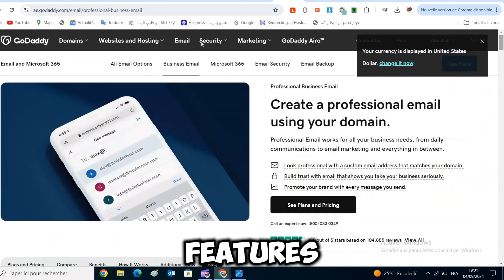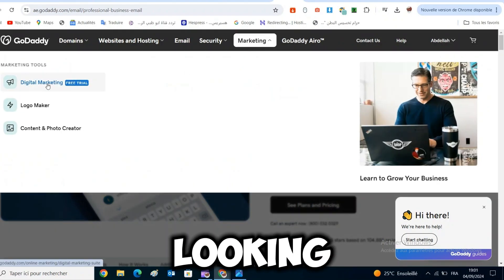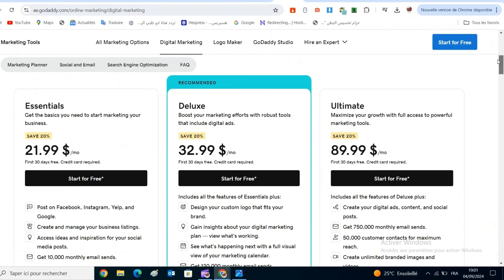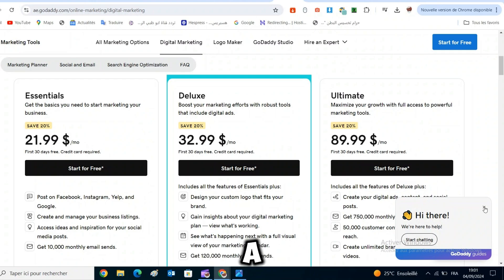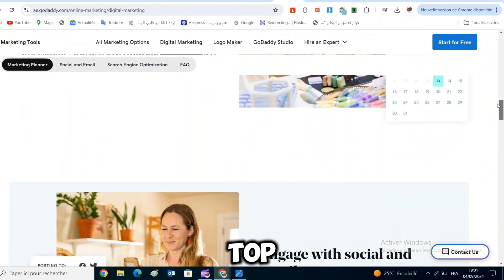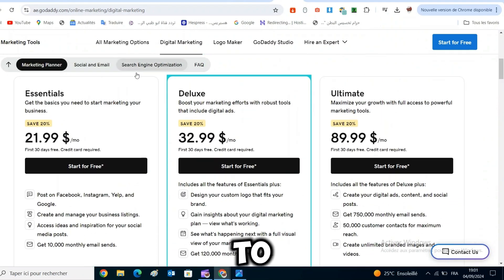GoDaddy also offers basic features for email marketing, blogging, and e-commerce, but if you're looking for advanced features, it may not be the right option for you. GoDaddy offers a completely free plan, but it comes with a catch — you won't be able to use your own custom domain, and there will be an ad at the top of your website. So if you want a custom domain and want to remove the ad, then you need to upgrade to a paid plan.